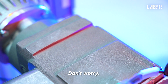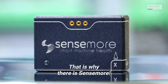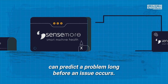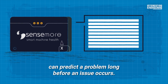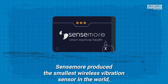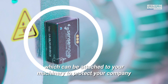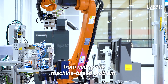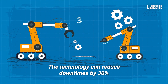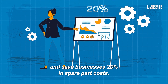Don't worry, someone already has your back. That is why there is Sensemore. Sensemore produces tiny technological devices that can predict a problem long before an issue occurs. In fact, Sensemore produced the smallest wireless vibration sensor in the world, which can be attached to your machinery to protect your company from nearly any machine-based problem. The technology can reduce downtimes by 30% and save businesses 20% in spare part costs.